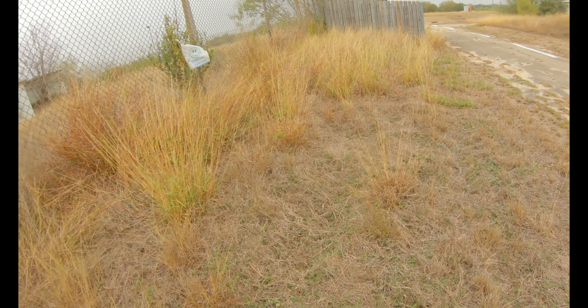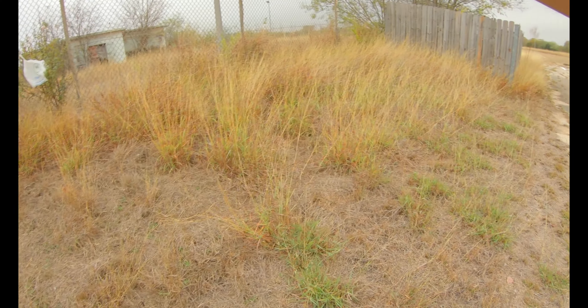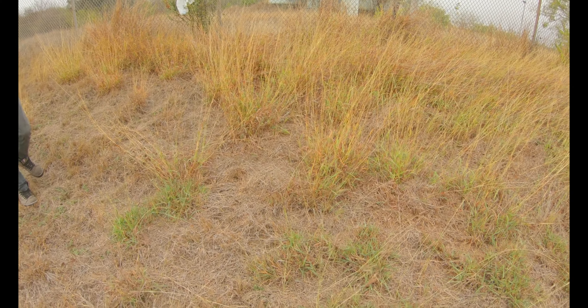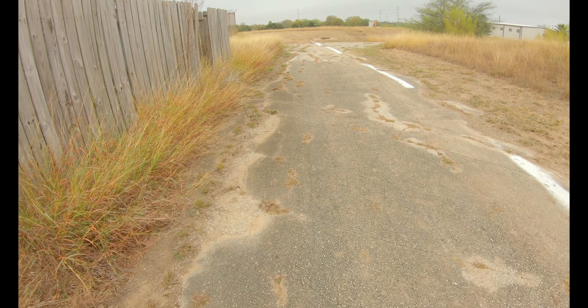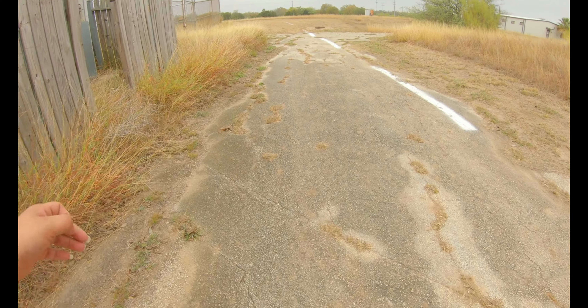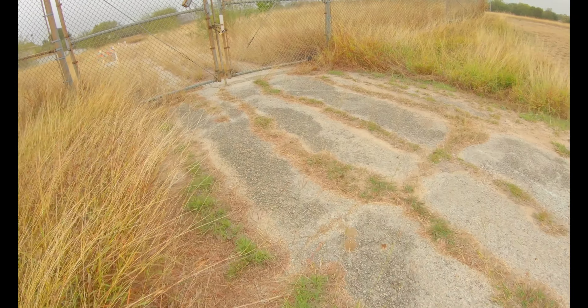We've got that bunker in front of us and we're going to try to get to that open door right there. I want to get in here so bad — we just have to get past this gate. There's barbed wire, and hopefully it's not an electrified gate. We're going to try to get in one way or another, and if we don't, at least we were able to see it.